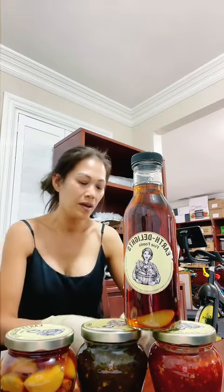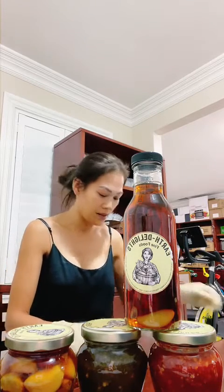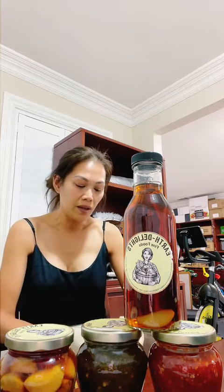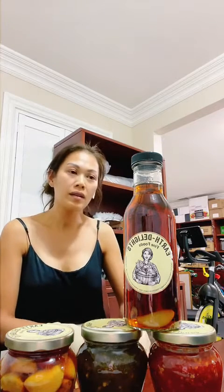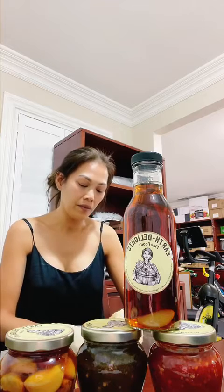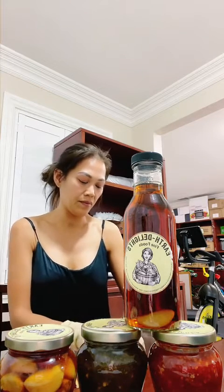I wish everyone understood how to take care of themselves — if they don't take care of themselves, there's no way someone else can help you. I've been working very hard to create honey ginseng to make energy. I have so many products that a lot of people need to energize themselves.